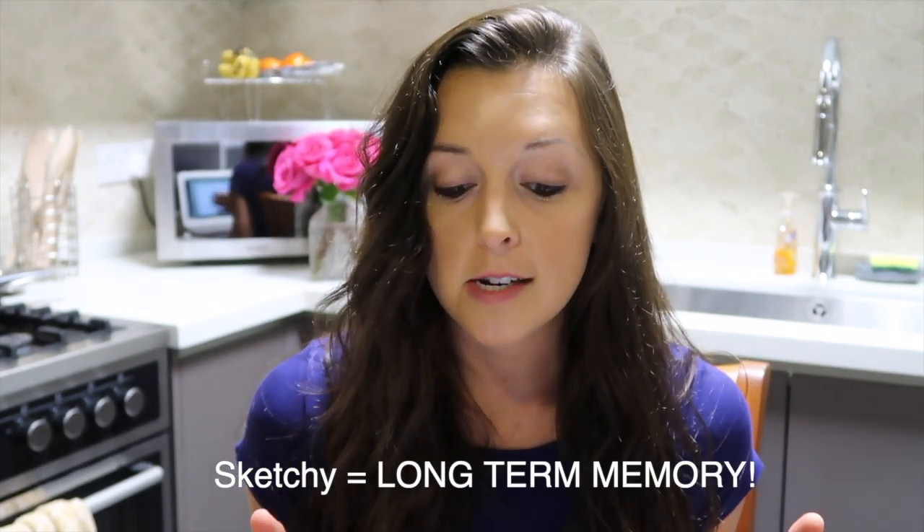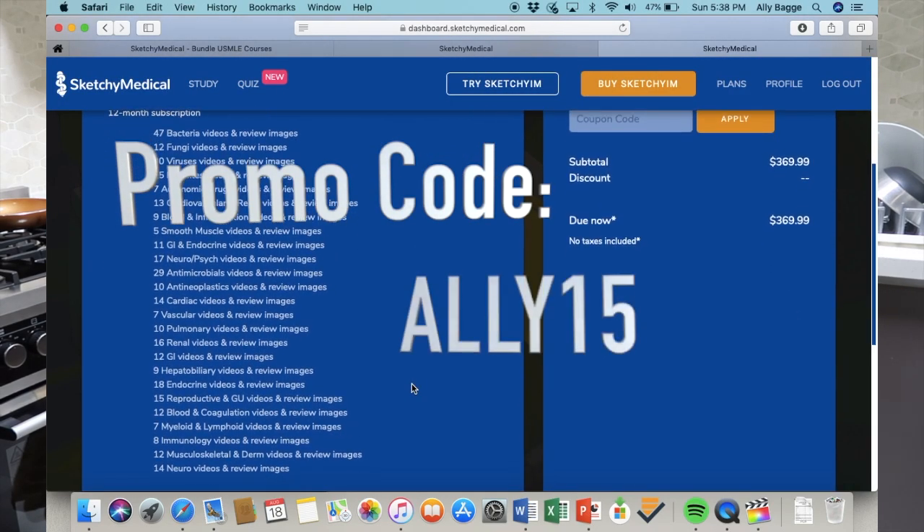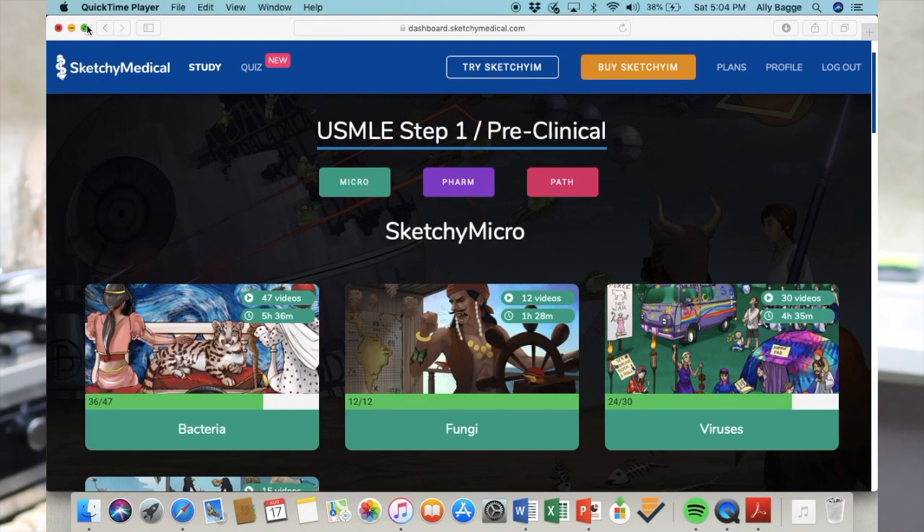I still remember the anti-cancer drugs I studied six months ago, and I think Sketchy is the best way to learn for long-term retention — which is what you want, because you don't want to go into the Step exam and forget what you learned. I'm going to go in depth about how I use it and show you the actual website. If you want to buy it, use promo code ally15 for 15% off — it is an investment but it will help you in the long run.